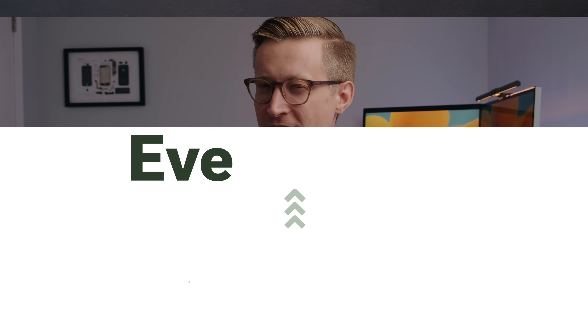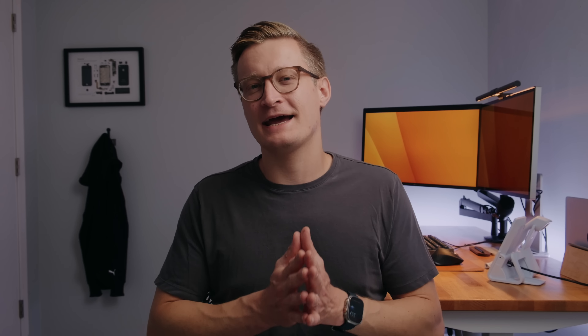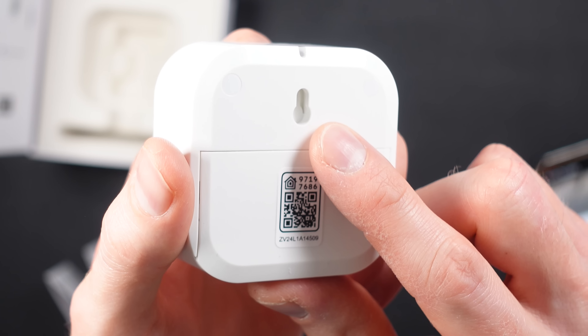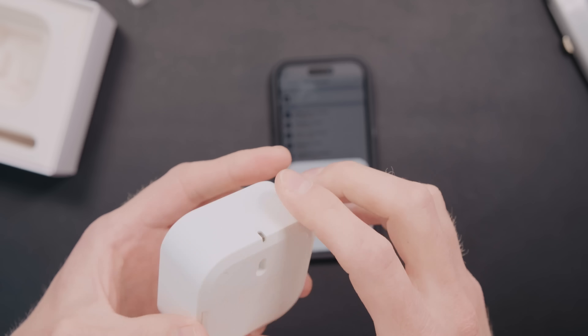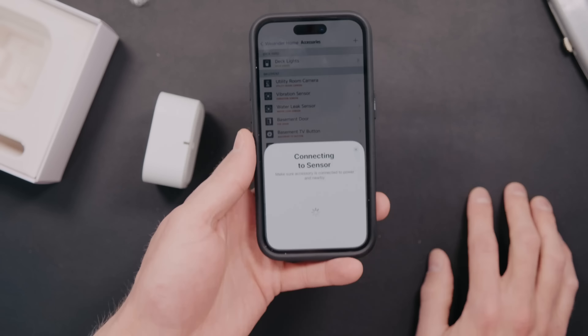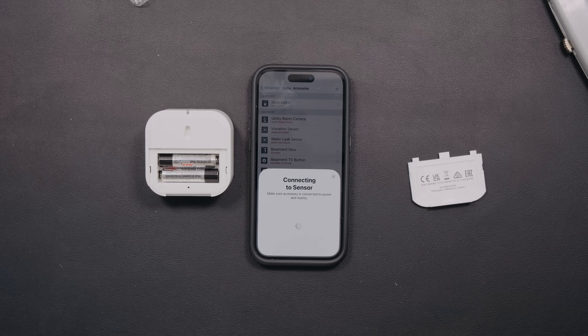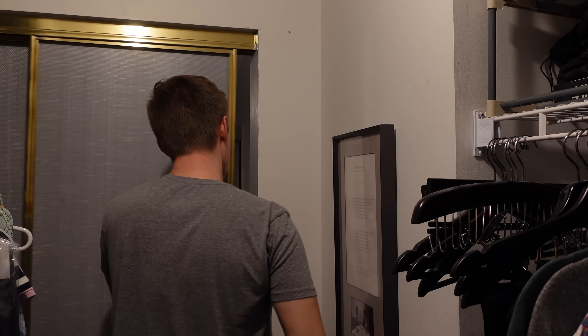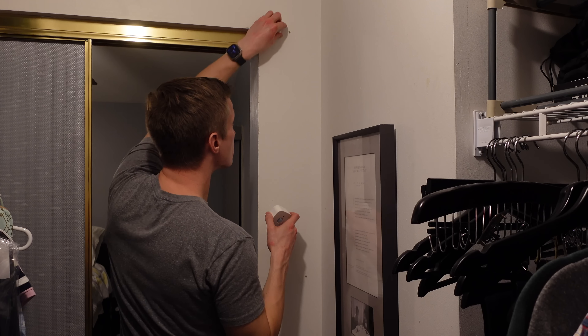EVE has also released a number of other Matter compatible products, including the EVE Motion sensor. Last year they released an updated version of their motion sensor that runs on Thread — it was a great product. They then sent me their new Matter-compatible version, but I've had trouble getting it to work reliably. Motion sensors in general are like doing smart home automation on hard mode. In theory they're amazing — you walk into a room and the lights just turn on, and when you leave, they turn off.